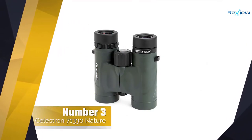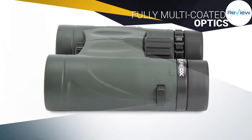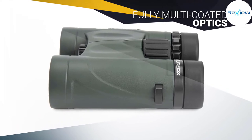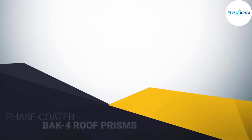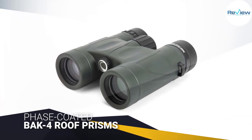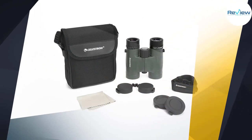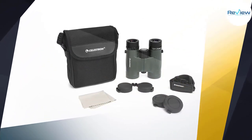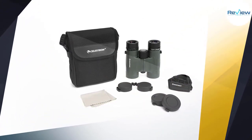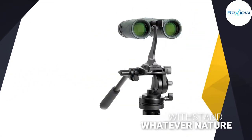Number three: Celestron 71330 Nature DX 8x32 Binocular. Celestron is best known for designing and manufacturing telescopes. Although these compact binoculars fall in the budget price range, they have some impressive specs. Featuring fully multi-coated optics, phase-coated BaK-4 roof prisms, 8x magnification, and a 6.5-foot close focus, these binoculars perform well above their class.